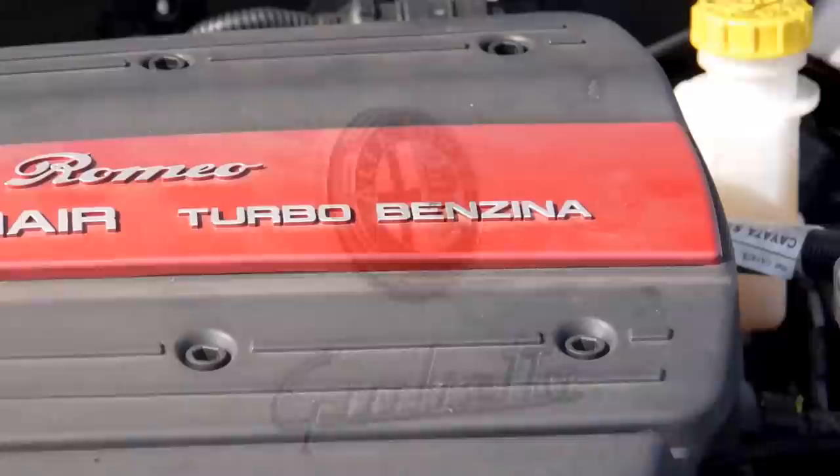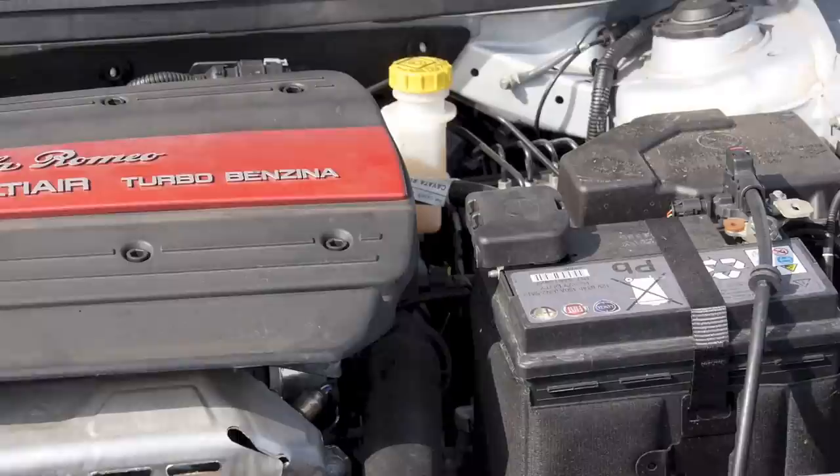Under the bonnet of this example is a 1.4 turbocharged petrol engine making a respectable 170 horsepower. You can also choose a less powerful 1.4 petrol or a 1750cc 240 horsepower engine. There are also 1.6 and 2.0 litre diesels producing between 105 and 175 horsepower.